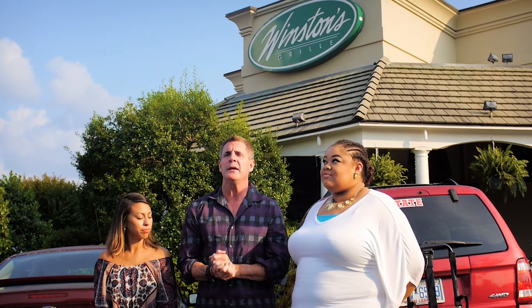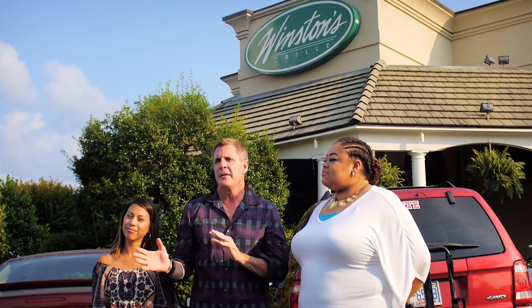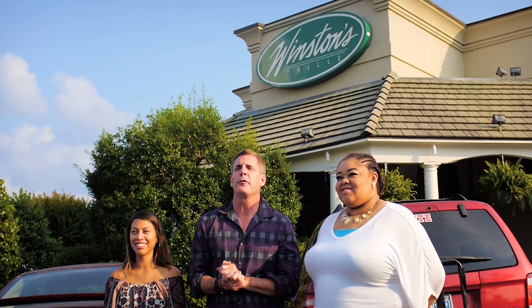Welcome to another episode of Three Hungry Guys. It's a little different than some of the episodes we've done in the past — usually we try to find little hidden gems, out-of-the-way restaurants. But today we're here to celebrate a restaurant that's celebrating their 30th year anniversary, and this place is a big restaurant.